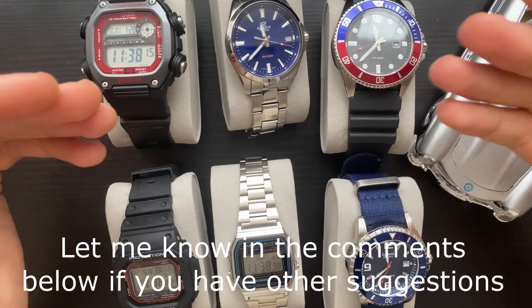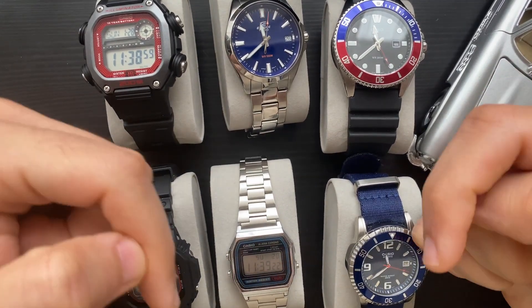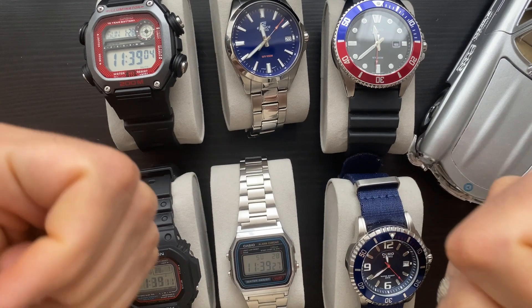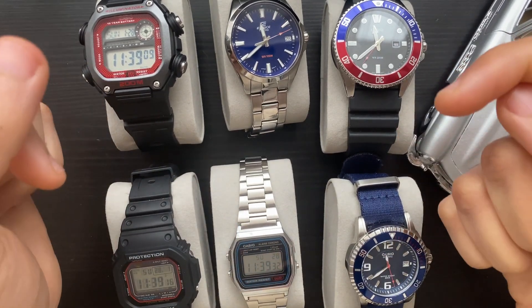Here are the watches side by side. These are some of the greatest watches Casio has ever produced. If you want to check out individual reviews, there are links in the description. If you liked this video, please leave it a thumbs up and subscribe to the channel for more. Thank you so much for watching.